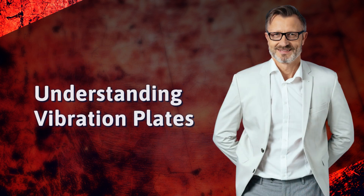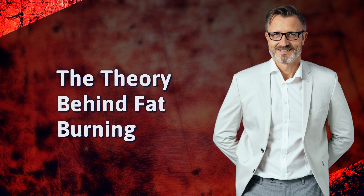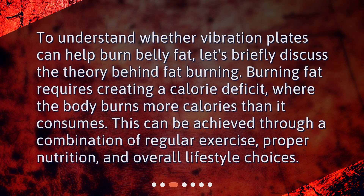Understanding vibration plates. Vibration plates, also known as vibration platforms or vibration machines, are exercise devices that generate vibrations. These vibrations are transmitted to the body, which causes the muscles to contract and relax rapidly. The idea behind using vibration plates for fat burning is that these contractions can potentially stimulate the muscles and increase calorie expenditure.